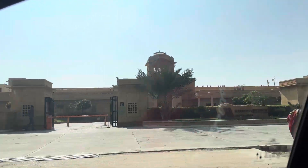This is the Marriott Hotel here in Jaisalmer. Even the Marriott Hotel here — it's golden in color. Very beautiful, and very costly also.